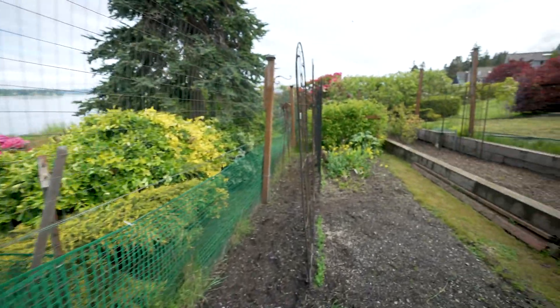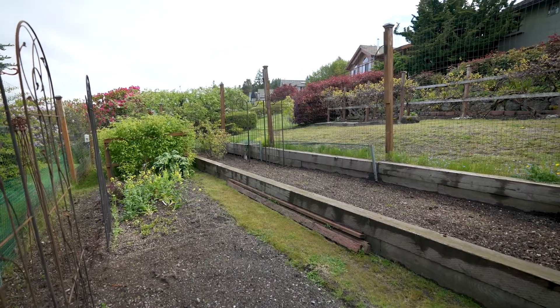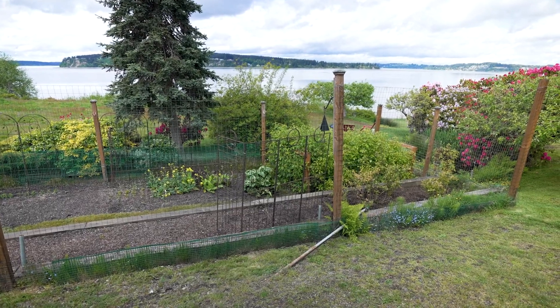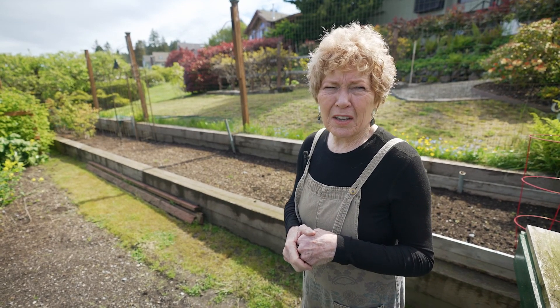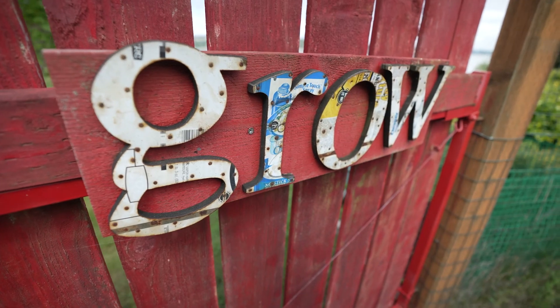This is a vegetable garden. We have a tall fence because the deer love vegetables, and a little fence because the rabbits love vegetables. We've got raspberries at one end and blueberries. Various early things are planted, but nothing is growing very fast. They have their marching orders if you look at what's on the gate.